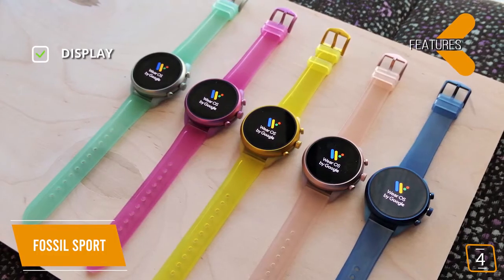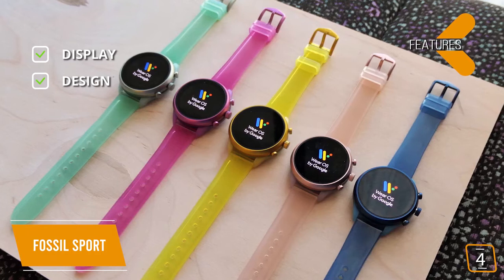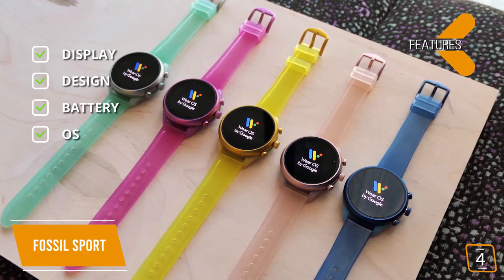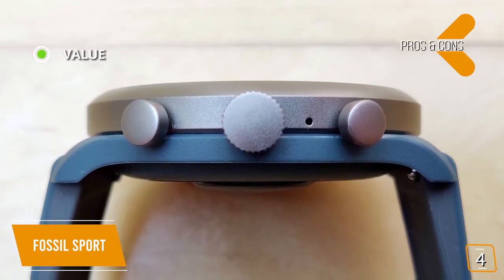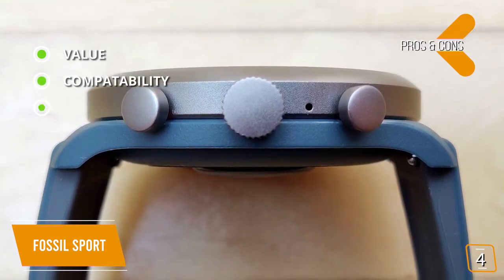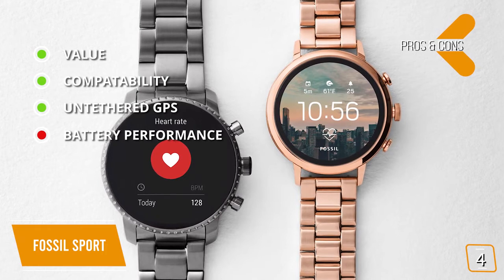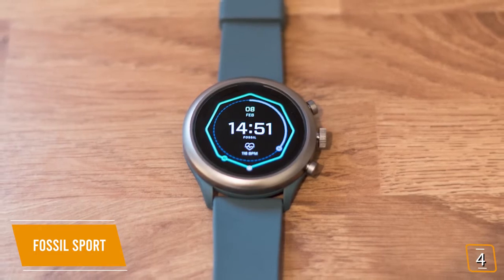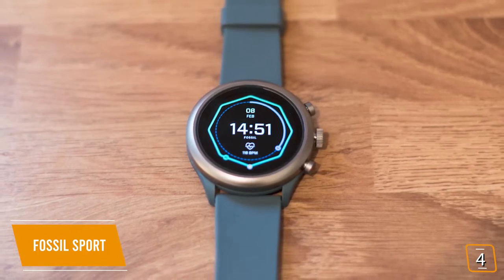Key features: Display — 43mm fully customizable watch face. Design — lightweight aluminum case with a 22mm silicone band. Battery — up to 24 hours of battery life. OS — runs on Google OS with built-in Google Assistant. Pros: value — still delivers premium performance rivaling new models at a discounted price; compatibility — works with both Android and Apple smartphones; untethered GPS — track walks, jogs, and runs without your phone. Con: battery performance is lackluster compared to competitors. The Fossil Sport offers the best of features and style.